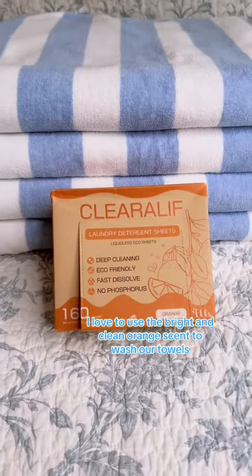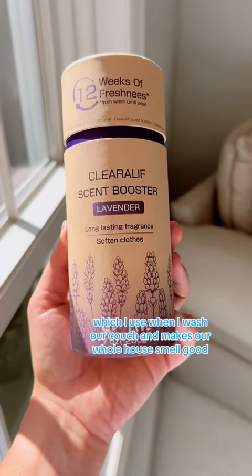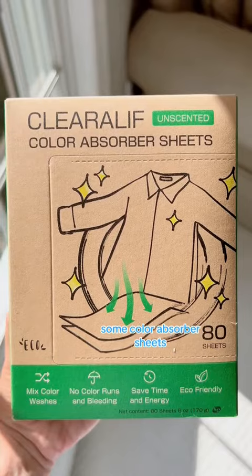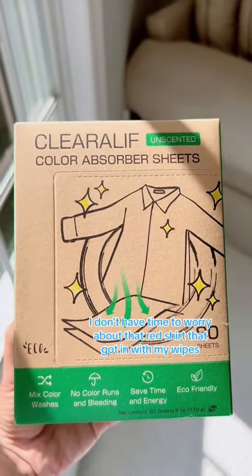I love to use the bright and clean orange scent to wash our towels. I also got the lavender scent boosters, which I use when I wash our couch and it makes our whole house smell good. And of course, some color absorber sheets. As a busy mom, I don't have time to worry about that red shirt that got in with my whites.